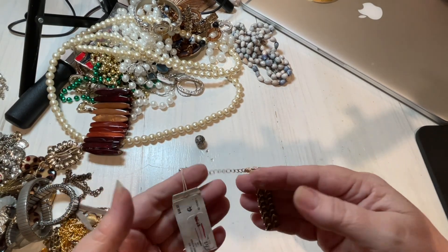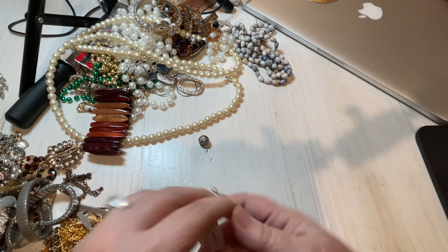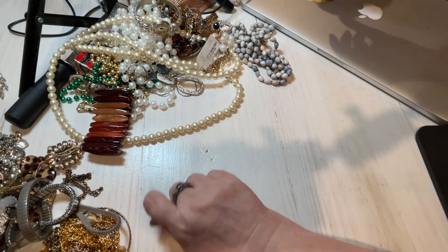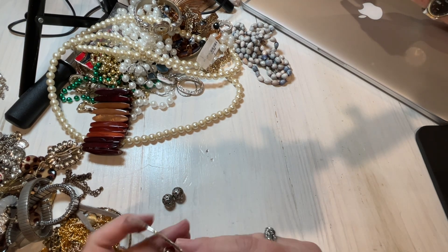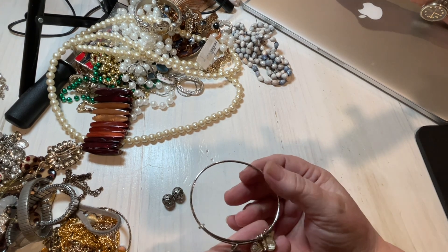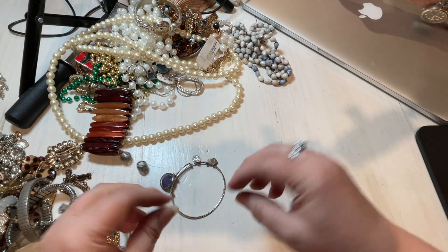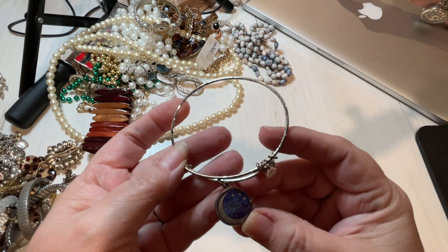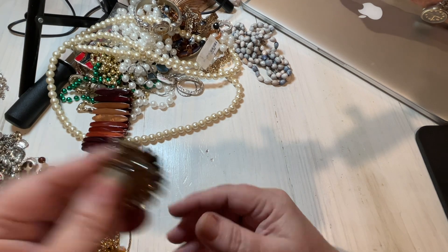Oh look, here's the other part of that piece that was broken. We'll add this to that one — this goes with something, so we have two here. We have an Alex and Ani, and it says 'to the moon and back.' It just needs to be cleaned up a little bit. I think this one's not for sale — Teresa has this thing for the moon and stars.